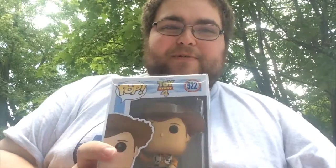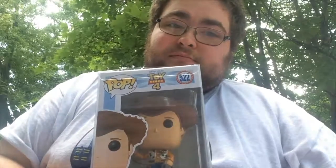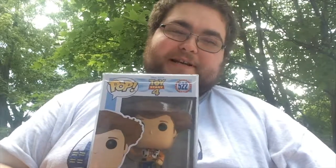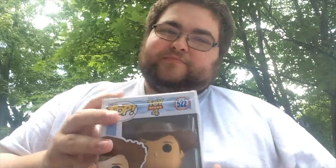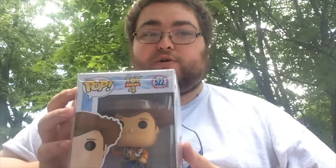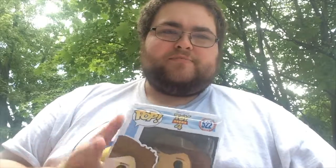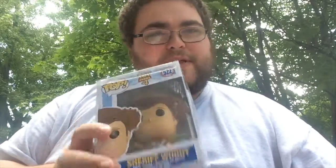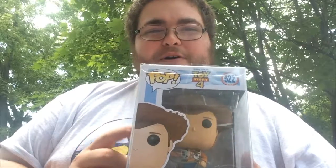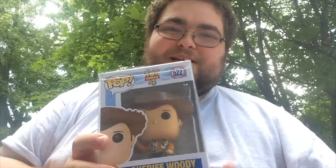I had to put Woody at number 5. It was really hard, but the four pops that come before it are deserving of those spots. Sheriff Woody has to be number 5 in my top 10. It's the top Toy Story 4 pop that I have, but it wouldn't be the top pop overall. So it has to be number 5 in this top 10 video.